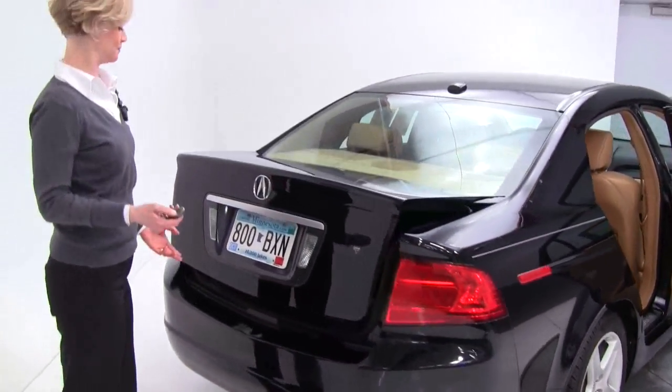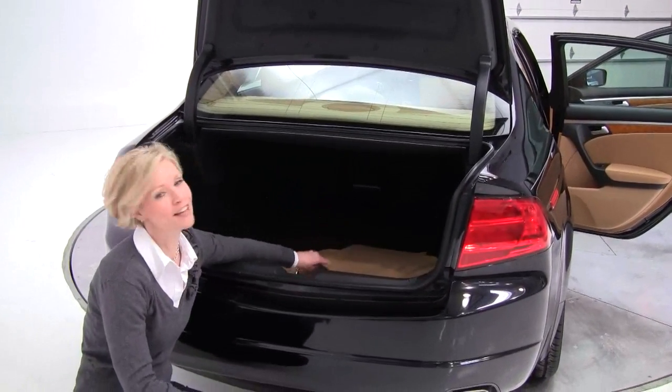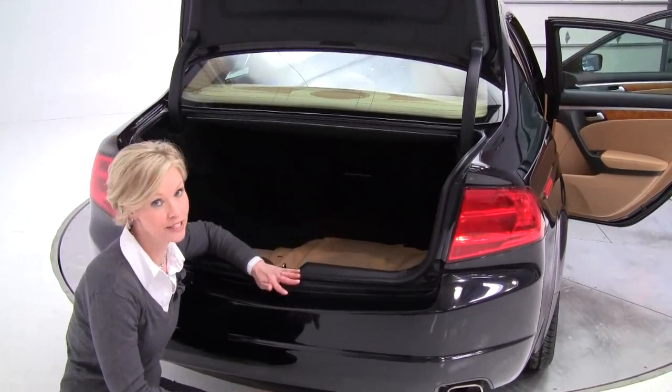Let's take a look at the trunk. Nice, spacious, large trunk. Full set of floor mats. Vehicle is very, very clean.